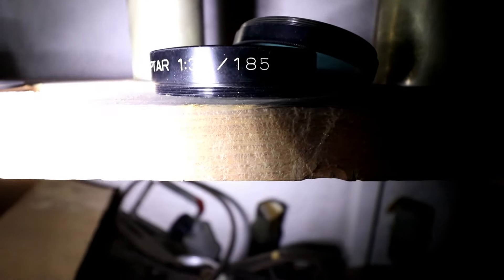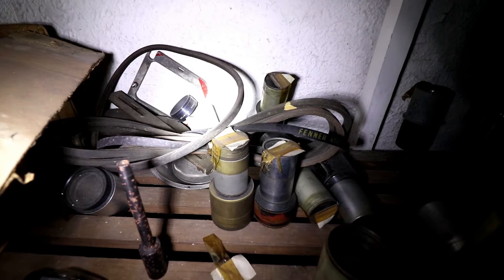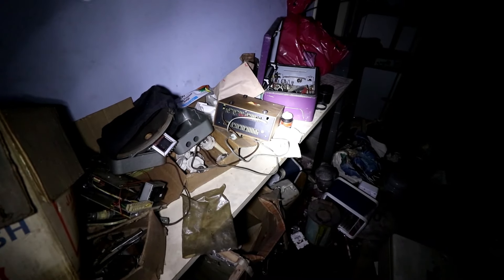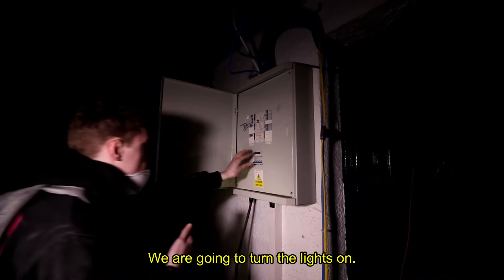To conclude our visit, we wanted to turn the lights on briefly to see the lower floor lit up. At one point the construction lights in the whole theatre functioned, but it seems they've lost bulbs or maybe connection to the source, showing that little work has been going on recently.